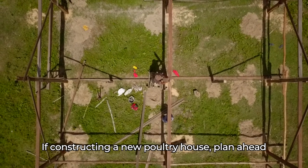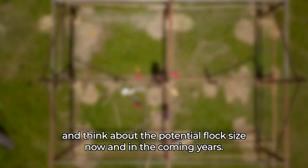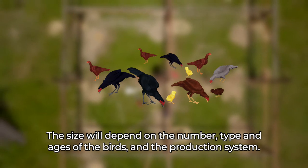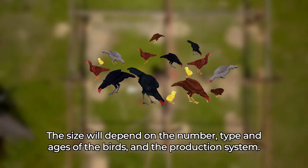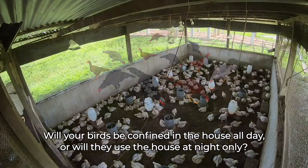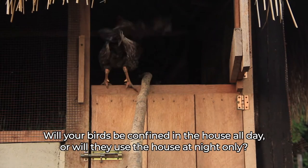Ease of access helps with day-to-day management and cleaning. If constructing a new poultry house, plan ahead and think about the potential flock size now and in the coming years. The size will depend on the number, type, and ages of the birds, and the production system. Will your birds be confined in the house all day, or will they use the house at night only?